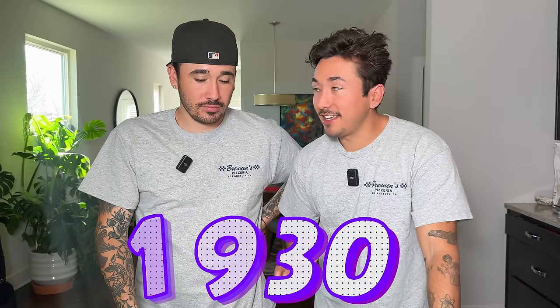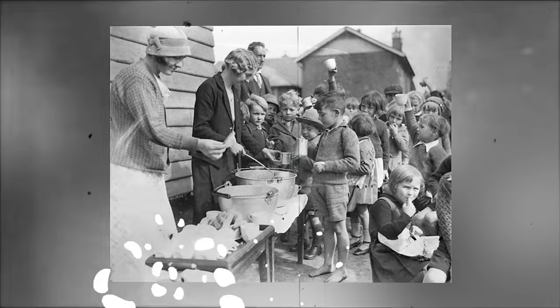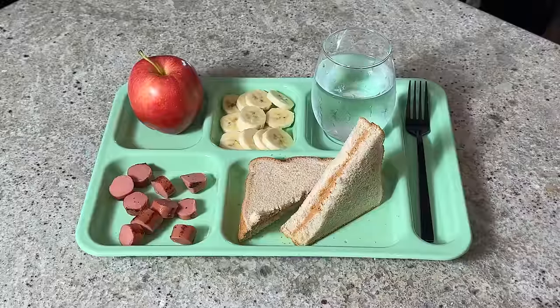Unfortunately for the people in the 1930s, it was definitely a tougher time because of the Great Depression, so their food wasn't as great. It was kind of just — you get what you get and you don't throw a fit. That's probably where that term came from. So looking at this meal, let's start with the fruit and work our way up.